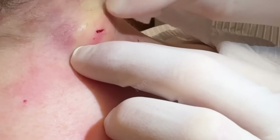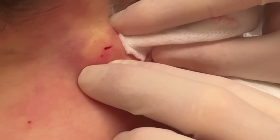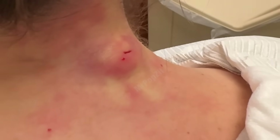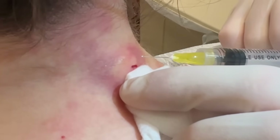I can almost see cyst wall. Sometimes underneath the cyst is where the pocket's at, so I'm going to give just one more little injection there.